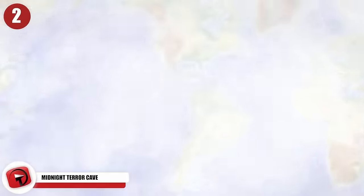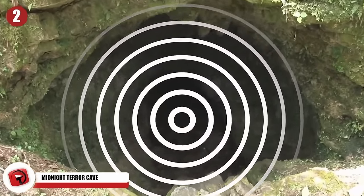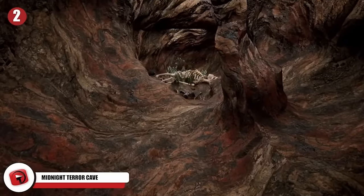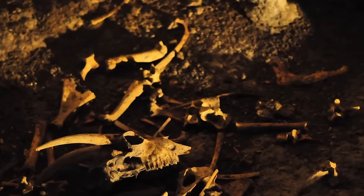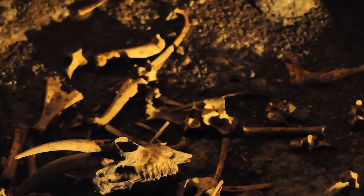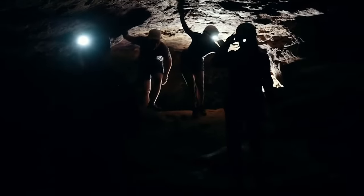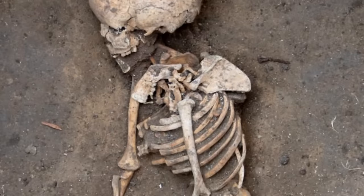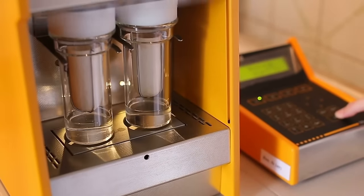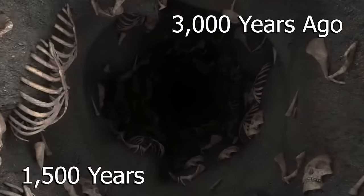2. Midnight Terror Cave. One day in the Cayo district of West Belize, a local farmer heard screaming coming from deep inside a cave. When he rushed to the scene, he discovered 18 meters at the bottom of the cave hundreds of smashed bones and teeth. Expert bioarchaeologists were brought in and found almost 10,000 bones, teeth, and bone fragments that all belonged to individuals no more than 14 years old. Radiocarbon dating indicated the bodies were dumped there around 3,000 years ago over a period of about 1,500 years.